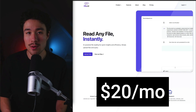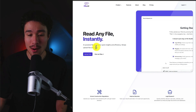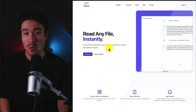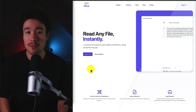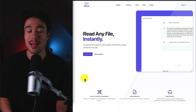File.ai does a self-reported $20 a month, and it was founded by Liam. It allows you to read any file instantly, and it's an AI-powered file reading system for quick insights and efficiency. All you have to do is upload a file and then you can query against it to get new insights. Liam built this tool to help solve his own problem — he's an electrician by trade, and he wanted the ability to upload all the construction regulations and get instant answers on those documents, and that's why File.ai was created.